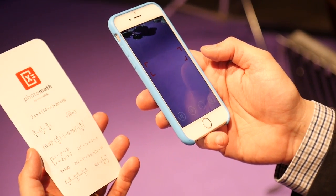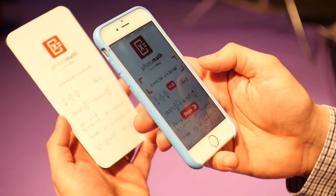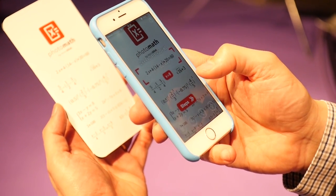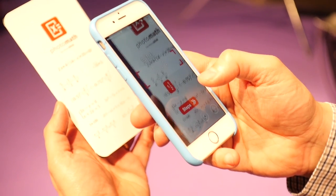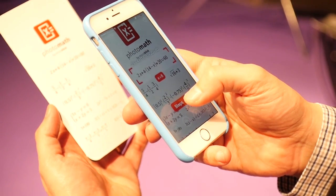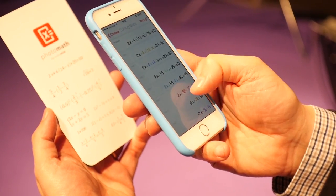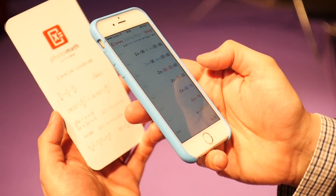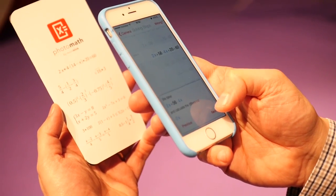So this is how Photomat works. You point your phone towards a mathematical expression and it will calculate it on the screen. And if you want, you can get solving steps — detailed solving steps, even with explanations of what to do to solve a mathematical expression.